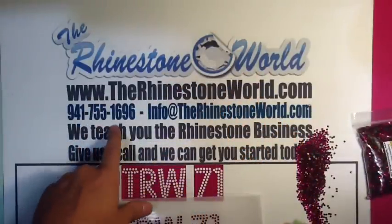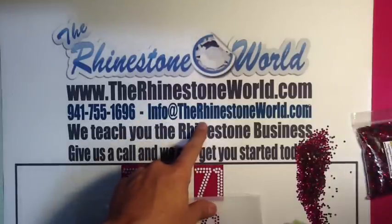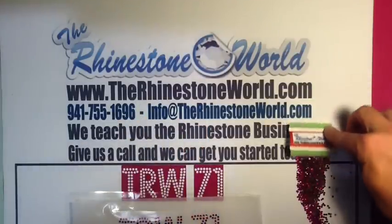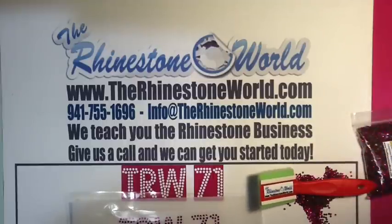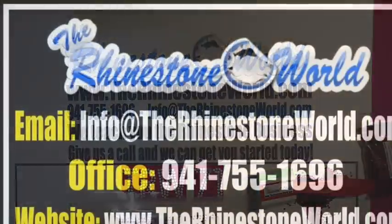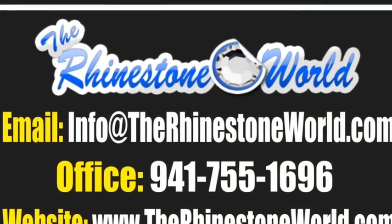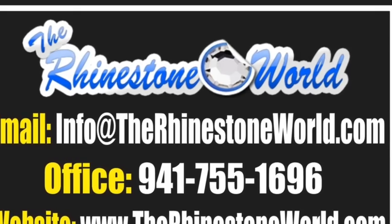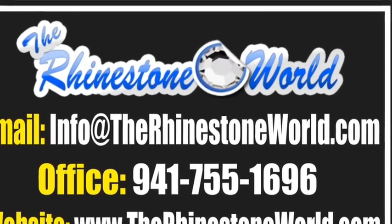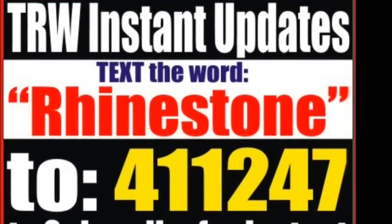That's our TRW 71 font on special today at therhinestoneworld.com. Give us a call at 941-755-1696 or shoot us an email. Remember, we're here to help grow your business — we have everything you need to get started in the rhinestone business and to take you to the next level. Make sure to visit the TRW forum; we have a couple of specials running there right now.